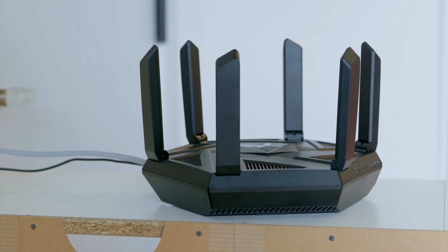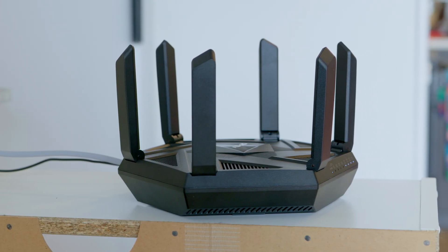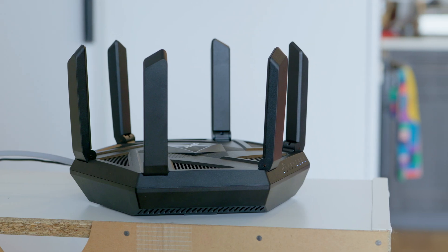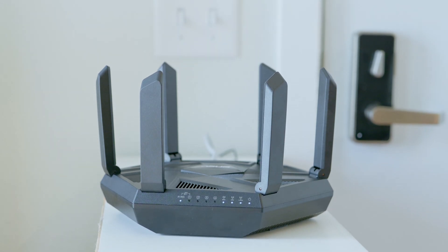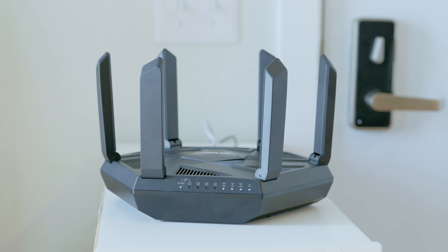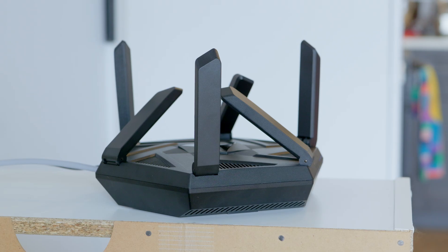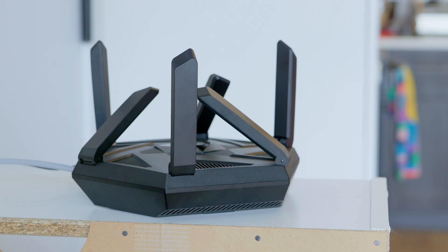Here's the quick science. Most home router antennas are omnidirectional, which means they broadcast Wi-Fi signals equally in all directions. But here's the catch — the signal radiates perpendicular to the antenna's position. So a vertical antenna sends the signal out horizontally across the same floor, and a horizontal antenna sends the signal vertically up or down floors.